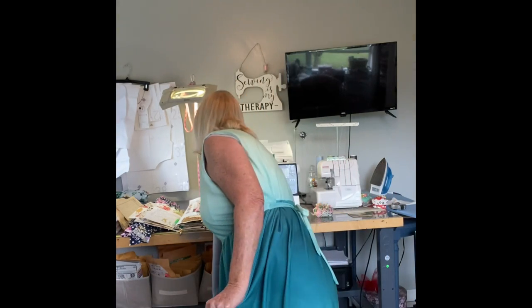Hi everybody, Trish here from Pinkie's Farm and this is Friday Sews. Today I am wearing a toile of McCall's 7948. I was practicing this dress because I have some Liberty of London fabric that I was gifted for Christmas from my mom and I really want to make a beautiful tiered dress with it. So I thought I would just try this dress out and see how it turned out and make a wearable toile.